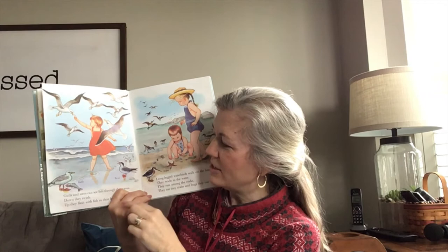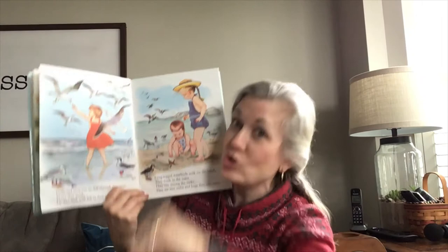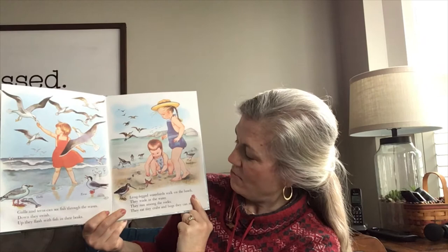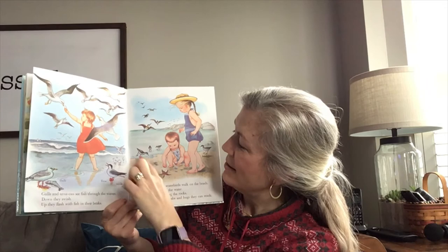These birds are at the beach. Gulls and terns can see fish through the waves in the water. They swoop down and catch the fish in their beaks. Long-legged birds, like water birds, walk on the beach, wade in the water, run along the rocks, and eat tiny little crabs and insects. This is called a snipe. Look, there's a sandpiper.